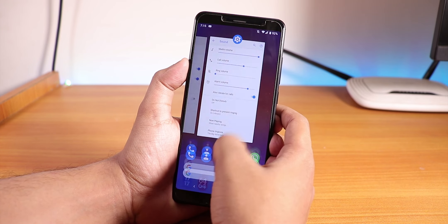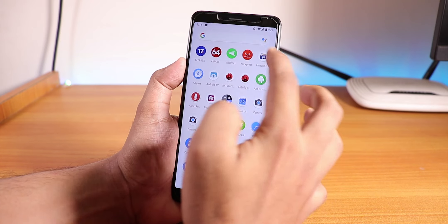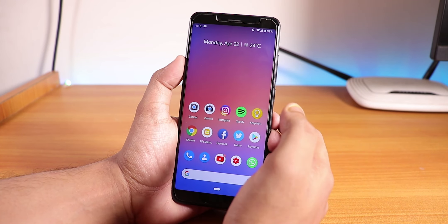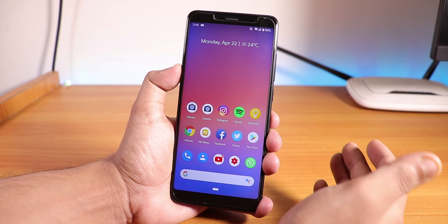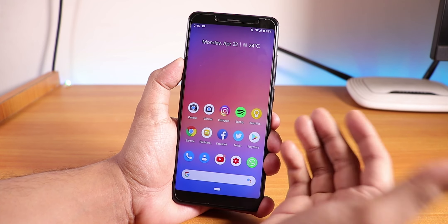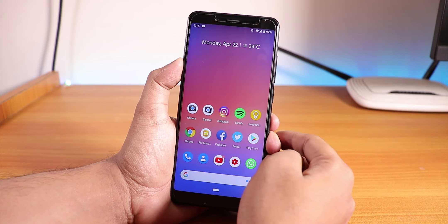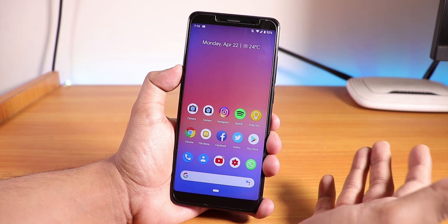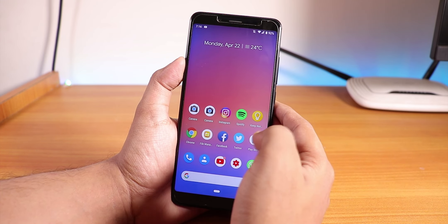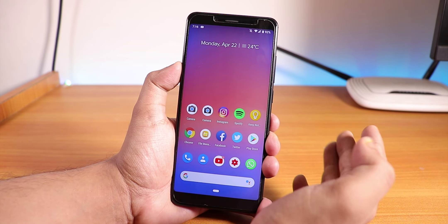The reason this ROM is so smooth is because there are no customizations and no bloatware. The daily driving performance is just great — if you don't like MIUI, just move to Pixel Experience ROM. There will be a card showing how to install this ROM. Also, this ROM already includes GApps, so you don't need to flash any third-party GApps separately.